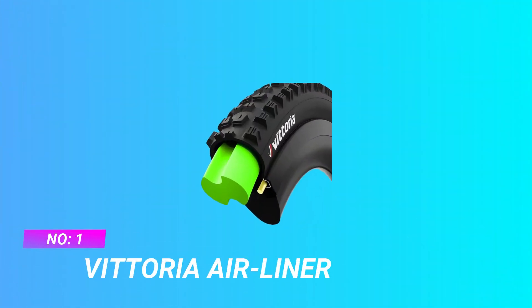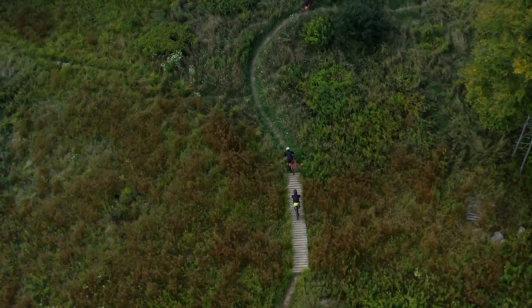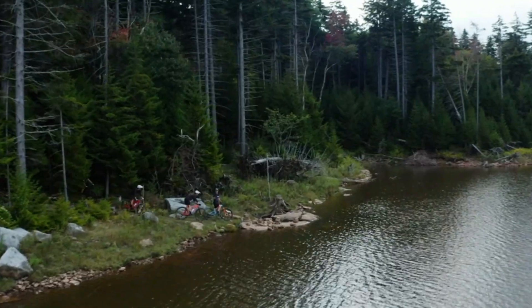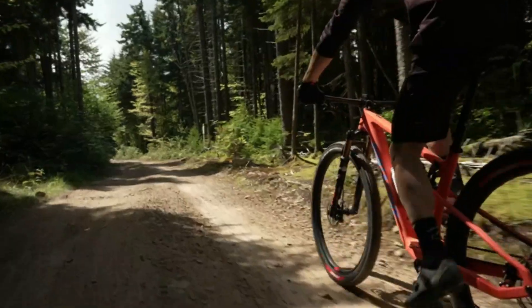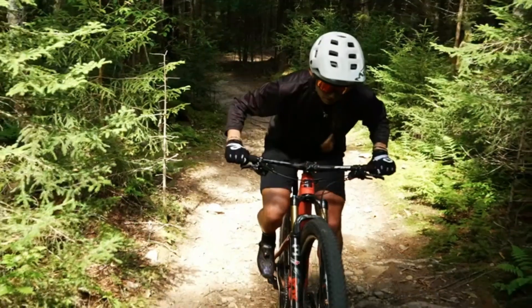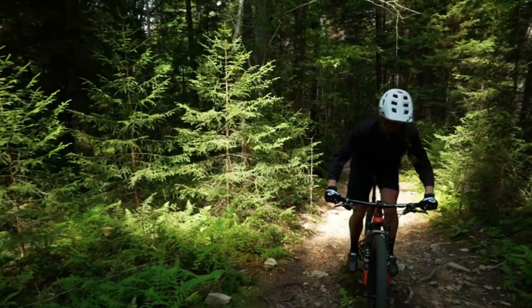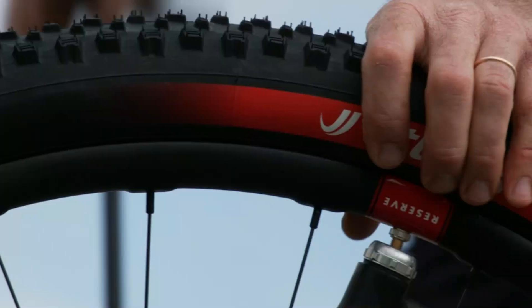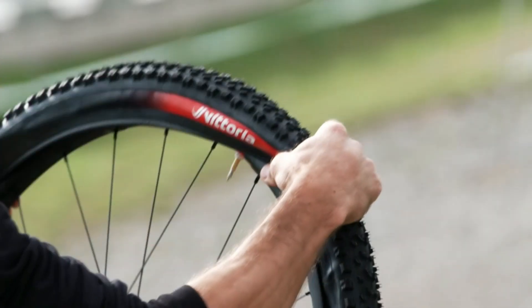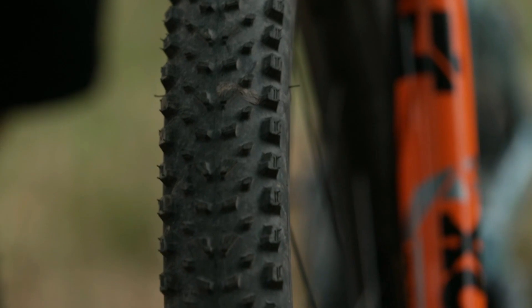Number one: Vittoria Airliner mountain bike tires for road use. The large Airliner MTB insert fits 2.6 to 2.7 rim sizes, increasing control, durability, performance, and protection of your tires and wheels. Designed for use in tubeless tires, the Airliner is a high-quality polymer insert which replaces a portion of the air volume in the tire, allowing it to remain stable, grippy, and controlled.